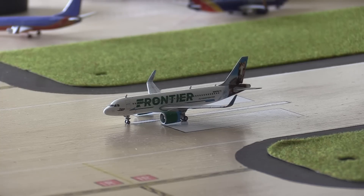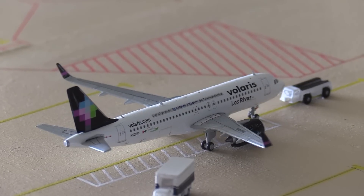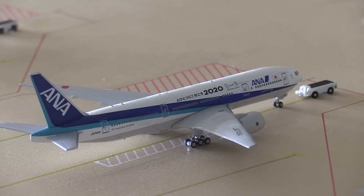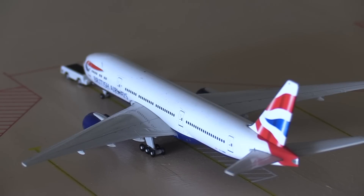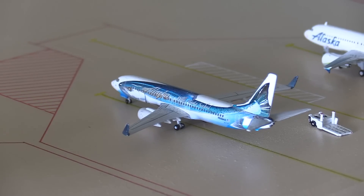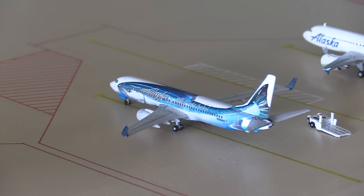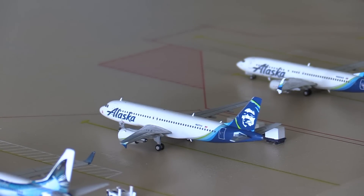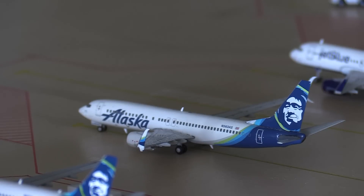Starting on the runway, here we have a Frontier A320 Neo heading out to Denver. Next we have a Volaris A320 Neo heading out to Guadalajara. Next we have an ANA 777-200 in the 2020 livery, about to get pushed back for Tokyo Narita. Then a British Airways 777-200 that's just arrived in from London Heathrow and is heading back out there. Alaska 737 in the Salmon 30 Salmon livery heading out to Everett.